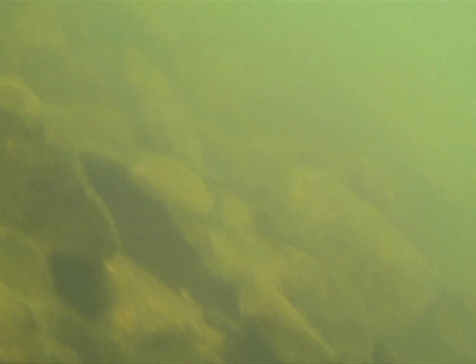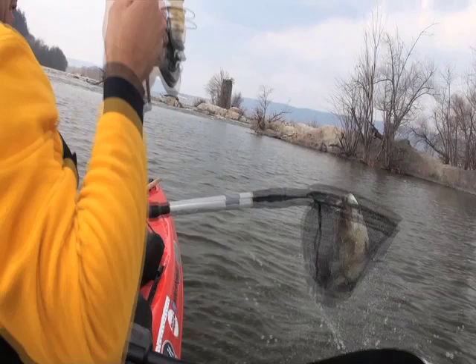Three chapters on difficult conditions will help you master fishing in muddy water, post-cold front, and on really windy days. So sit tight, take notes. Class is in session, starting now.